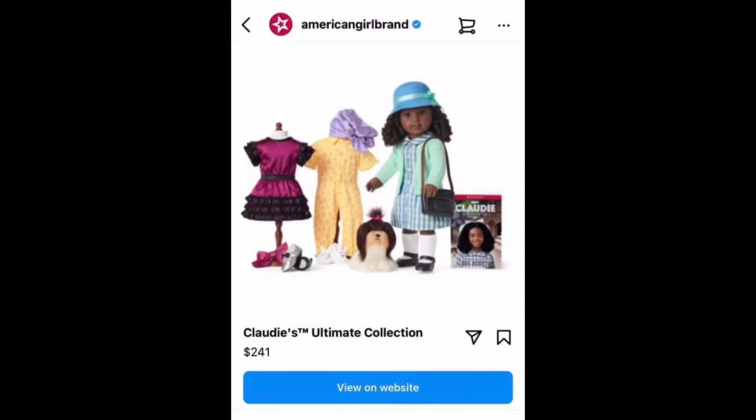Hi, this is Rainbow Unicorn Cat Juan. We finally got an official image of Claudie Wells — and I mean the image of the doll, not just the illustrated character. Wow, that was really fun to wake up to.